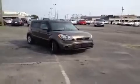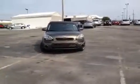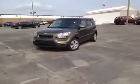Hey guys, this is 2013 Kia Soul Video Demonstrations brought to you by Carnival Kia of Rivergate, located just south of the Rivergate Mall at 1536 Gallatin Pike North in Madison, Tennessee.